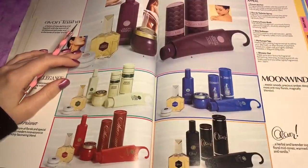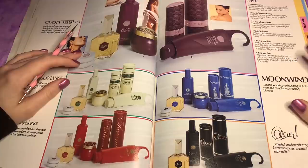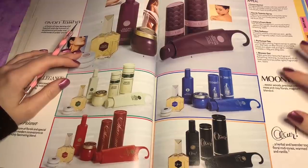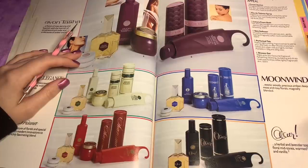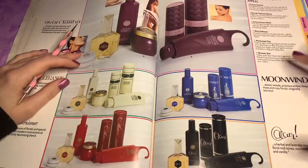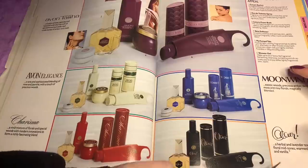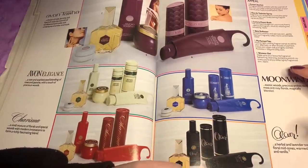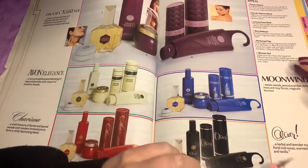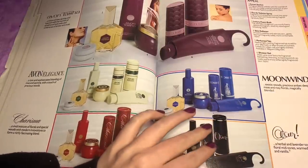Oh, Moon Wind. That doesn't sound like it's going to smell good, to be honest. Like, I wouldn't want to call a perfume wind. Heretic Woods — precious amber, deep moss and rosy florals magically blended. Does that say Ochre? Because if that says Ochre, that's really funny. Oh, it does as well. Herbal lavender top notes with floral mid tones, warmed by oak moss and vanilla.